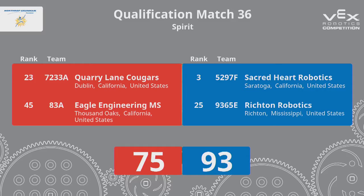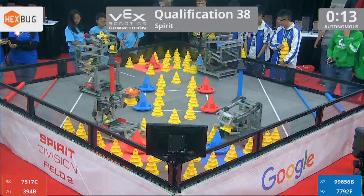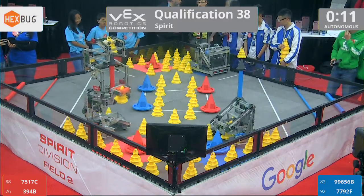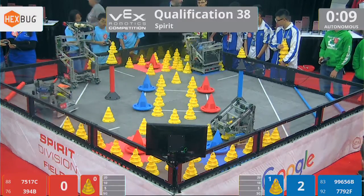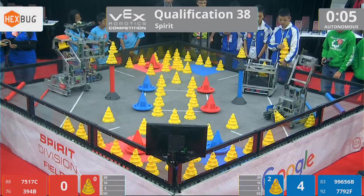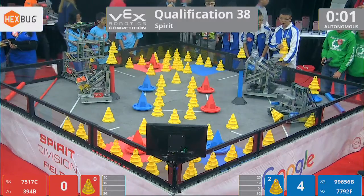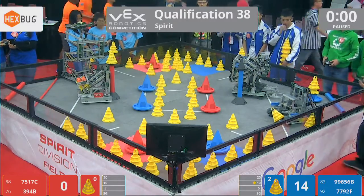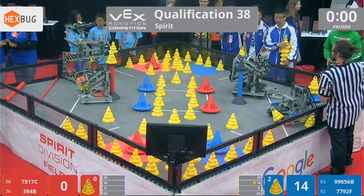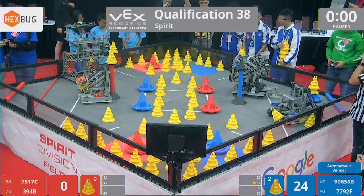We ready? 3, 2, 1, go! All four Mobots moving. There's two there. Definitely blue. 3, 2, 1, go!